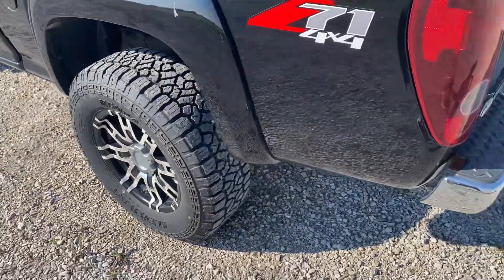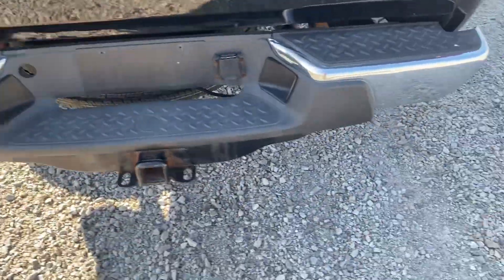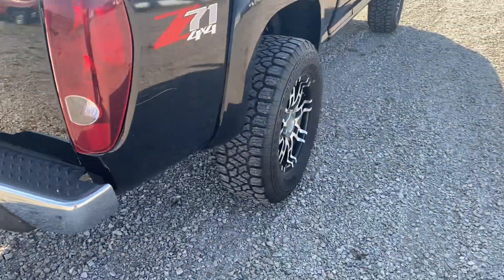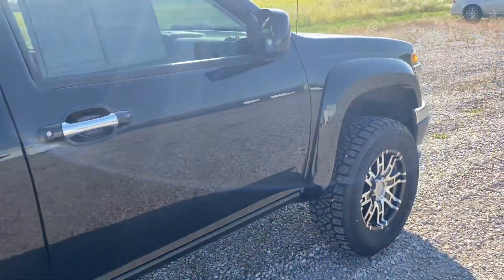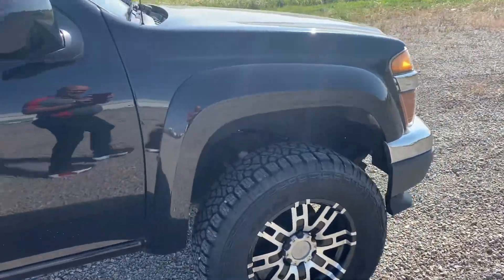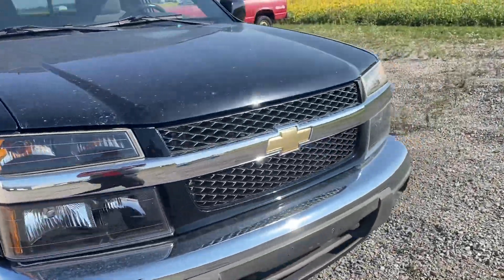Aftermarket tires and rims, spray-in bed liner, tow package. A little bit of rust starting on this rocker too, but not too bad. Nice truck.